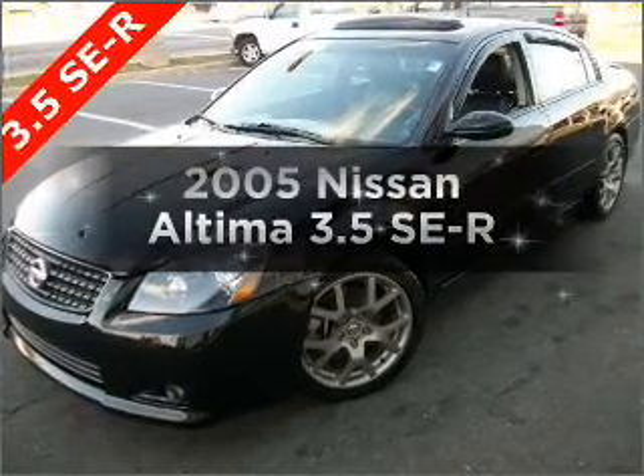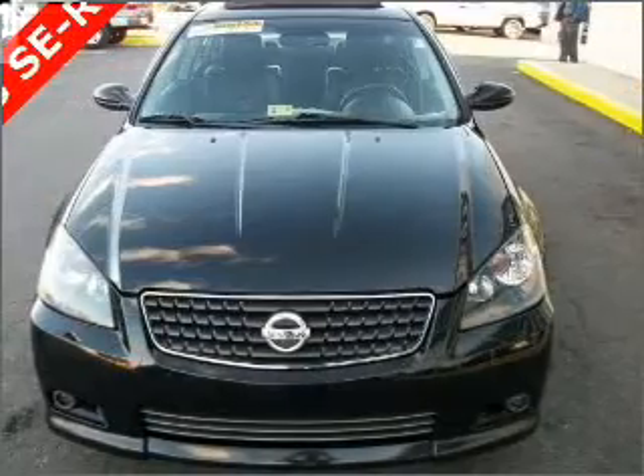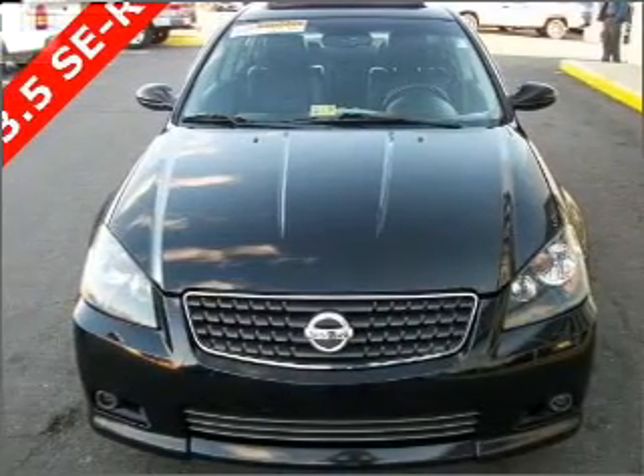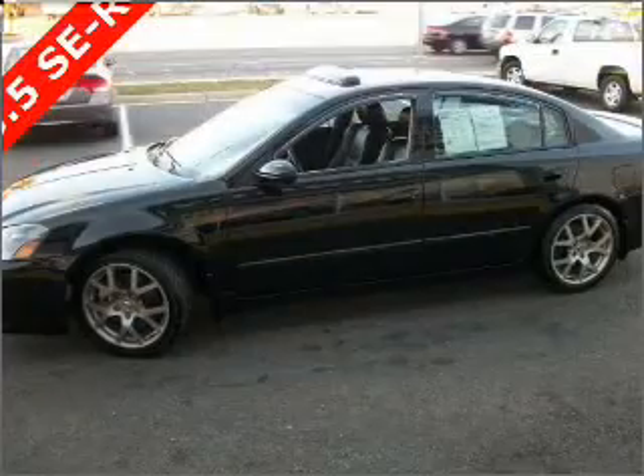Introducing the 2005 Nissan Altima — everything you need under one roof with this great vehicle. It features a reliable 6-cylinder engine that responds smoothly to its 5-speed automatic transmission.